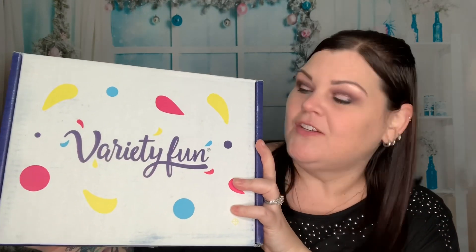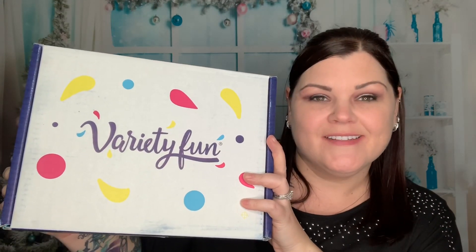Hi you guys, thank you so much for tuning into my channel. Today I'm so excited to bring to you Variety Fun. Do you want to see what's inside this box? Stay tuned.